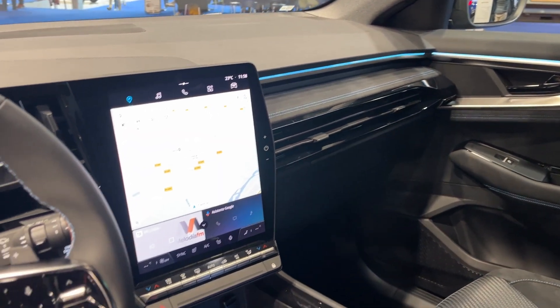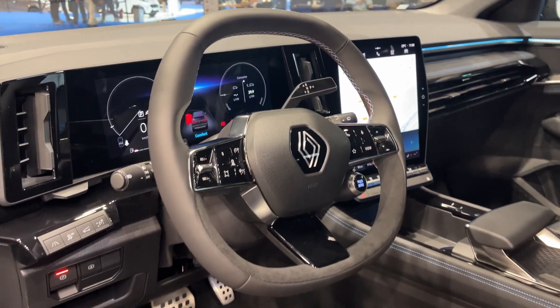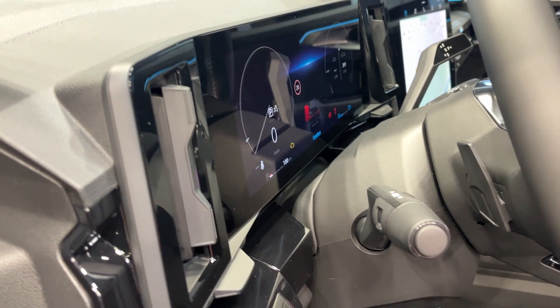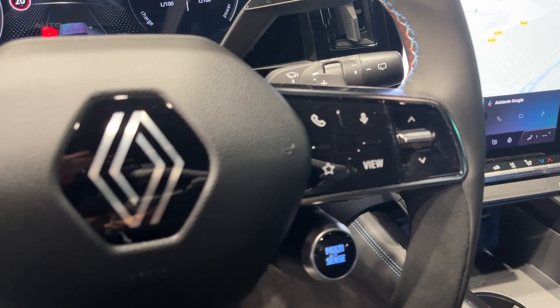In summary, the Renault Austral is a well-rounded and innovative compact crossover that caters to a diverse range of buyers. Its striking design, comfortable interior, state-of-the-art technology, and eco-conscious performance make it a compelling choice for those seeking a stylish, sustainable, and practical vehicle.